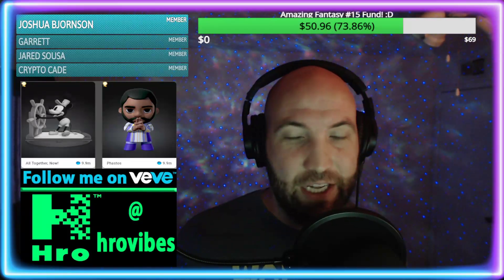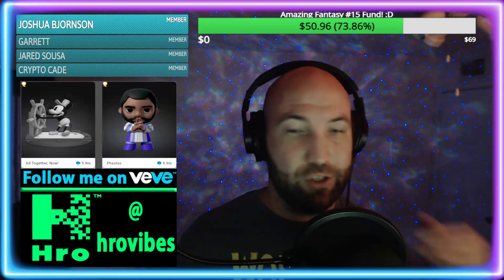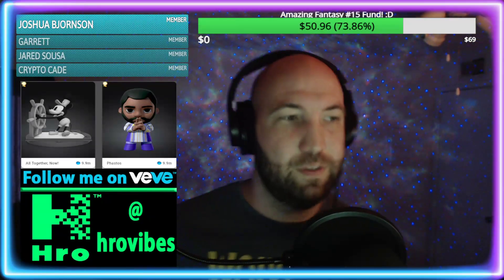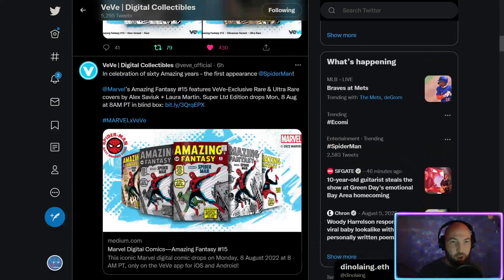We'll jump into it - I'd love to cover some price predictions, strategies I'm going to use, some minor refreshers, and tips to keep in the back of your head while this stuff is dropping. We're also going to be looking at the drop itself on the medium article as well as in the app.